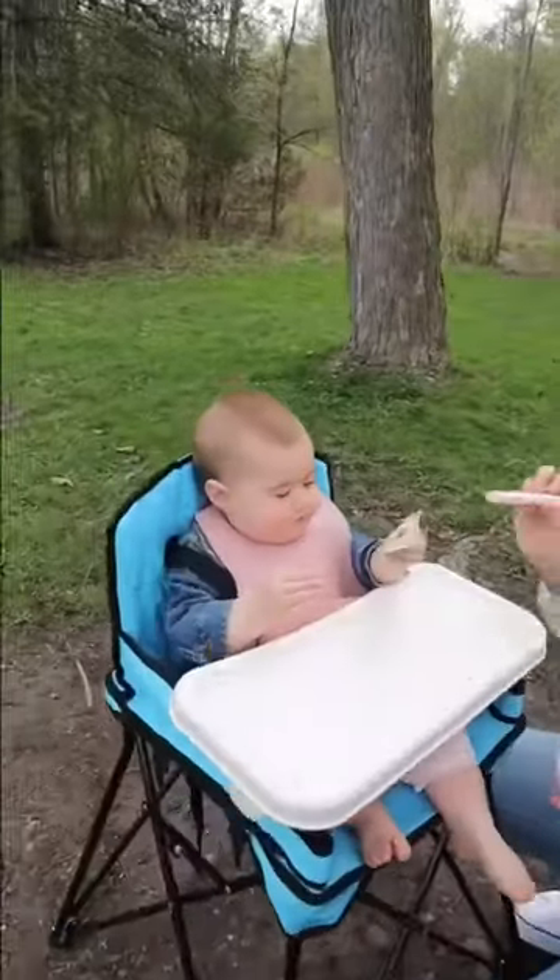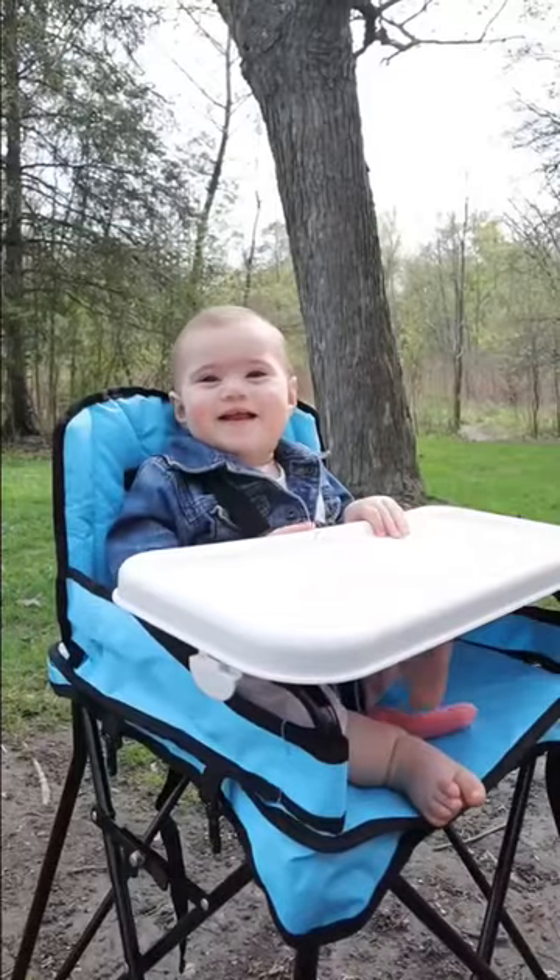This portable high chair is entirely collapsible, has a tray, and could be perfect when you're heading to the grandparents or casino.